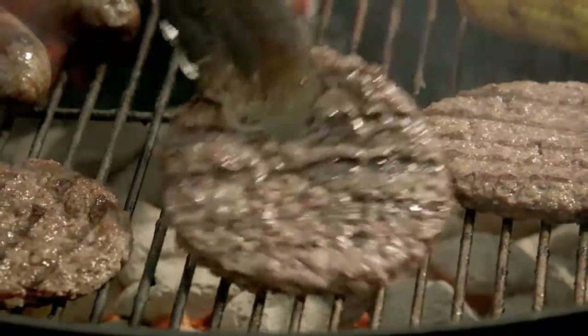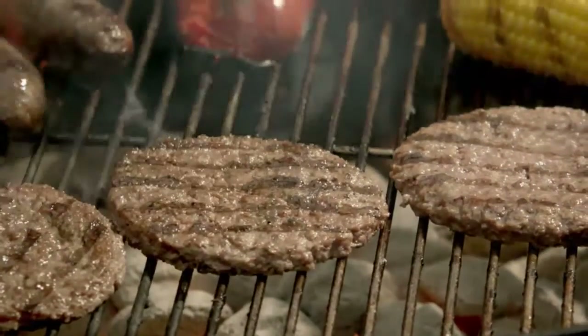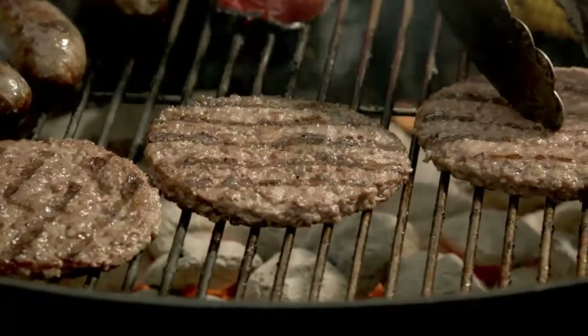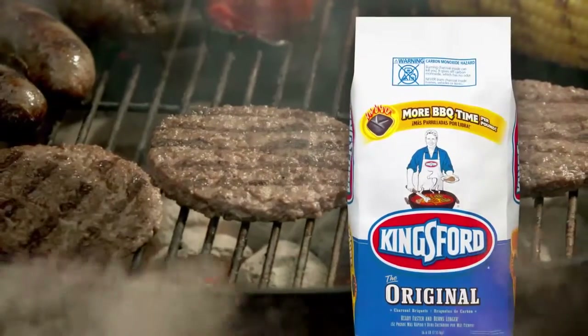Mmm, charcoal grilling. The sights, the sounds, the smells, the authentic smoky flavor, and the hottest choice for getting it all fired up, Kingsford Charcoal.